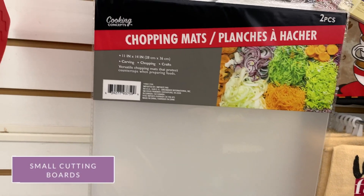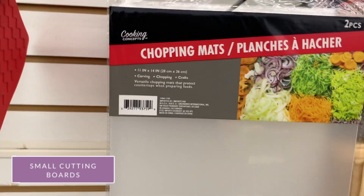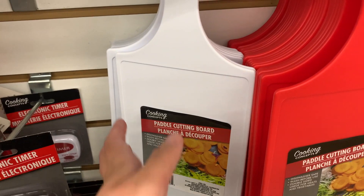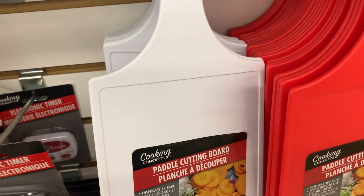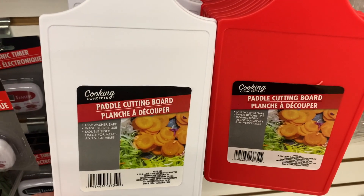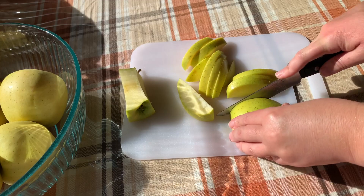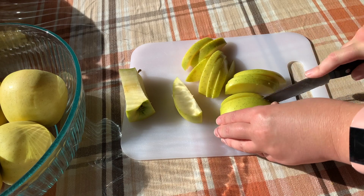I like to buy small cutting boards at the Dollar Tree. These mats are lower in quality and come in two. They also have new ones with a handle, and I love the small one for cutting small fruits and vegetables because I don't always want to pull out my big cutting board. It works great.